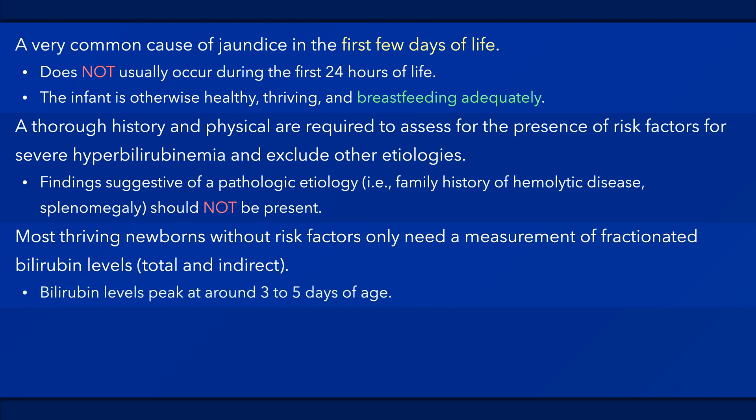Total bilirubin levels usually reach a peak around 3–5 days of age. The total bilirubin levels should rise by less than 5 mg per deciliter per day and should not rise higher than 12 mg per deciliter. Otherwise, an evaluation for pathologic etiologies is required.